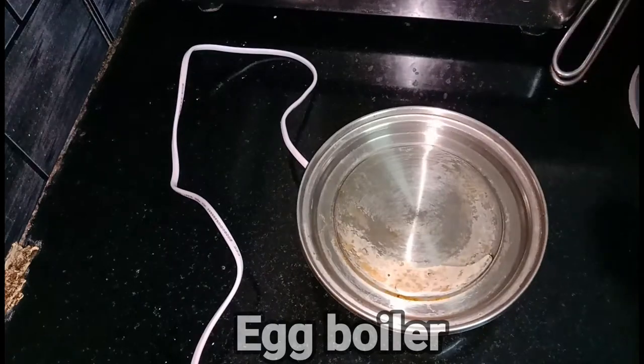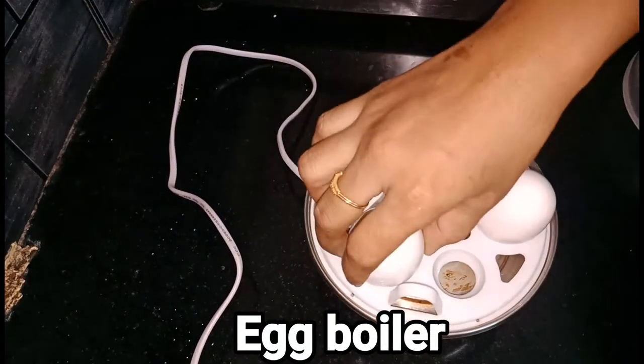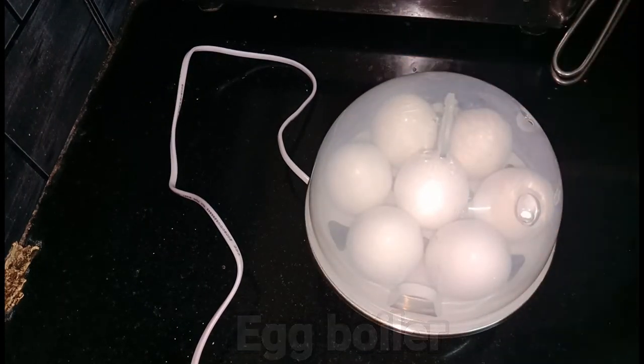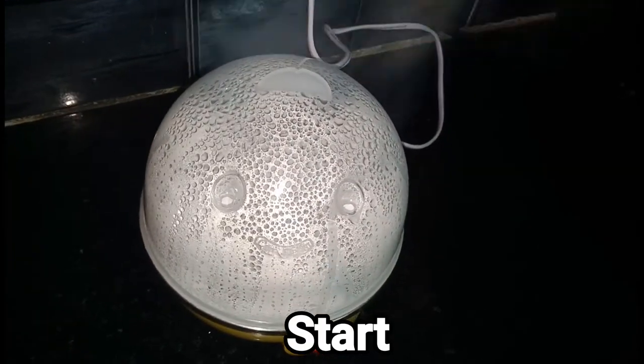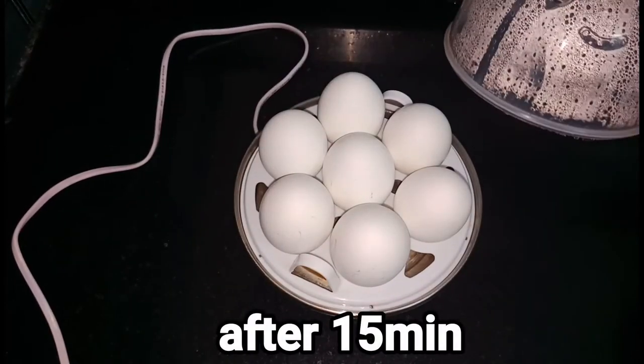Let's cook the egg boil. I will cook the egg boil. Let's use the egg boil.